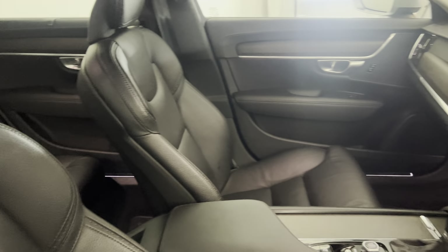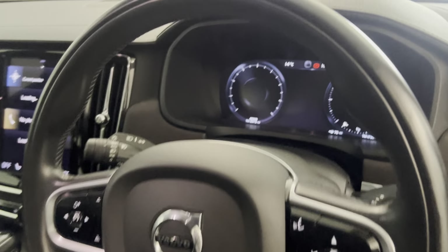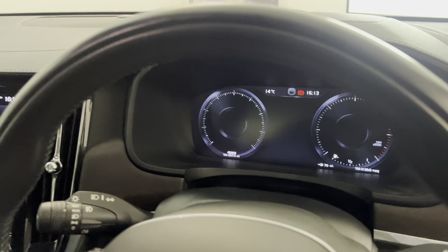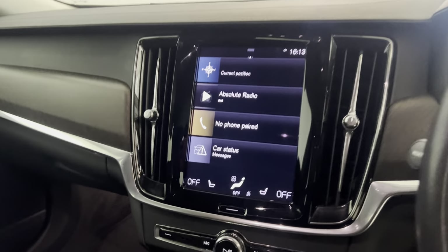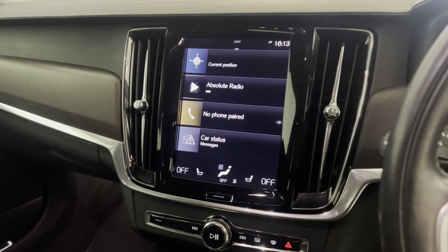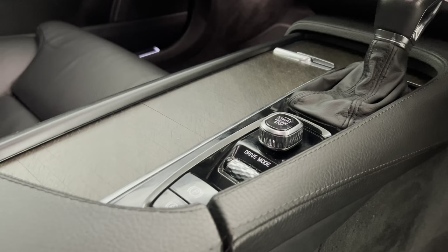I'll show you what we've got in there. Adjustable seats, a multifunctional steering wheel, auto lights and wipers, digital dials. Touchscreen with sat-nav, DAB radio, and Bluetooth. All your heater controls are on there, heated front seats, heated steering wheel, auto box, and electric handbrake.